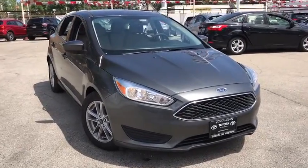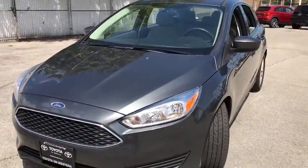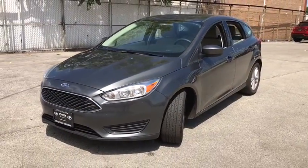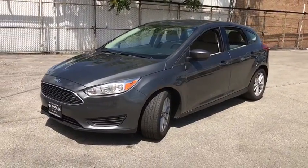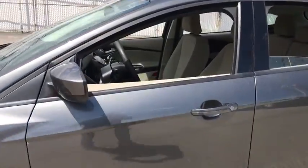We are pleased to show you the 2018 Ford Focus. Focus has more cool tech, more of what you're looking for. From any point of view, more than meets the eye. This vehicle has less than 85,000 miles.